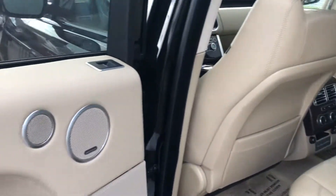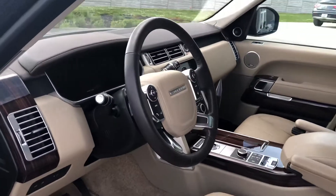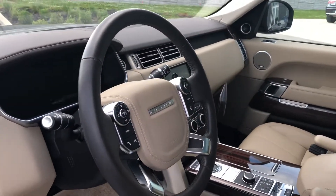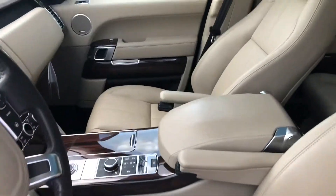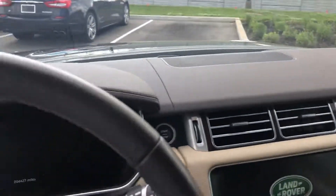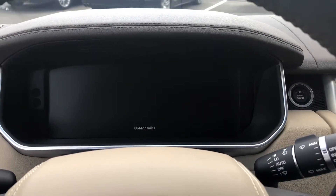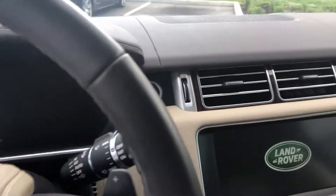It does have the premium Meridian sound system and beautiful wood inlays. This does come with the cold weather pack, so you do have a heated steering wheel. Beautiful interior. On our odometer we have 4,427 miles, so great low mileage.